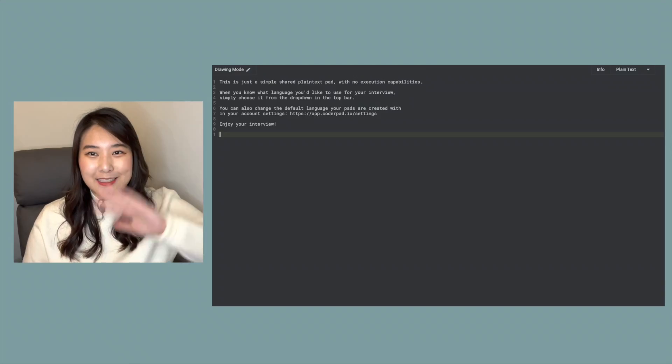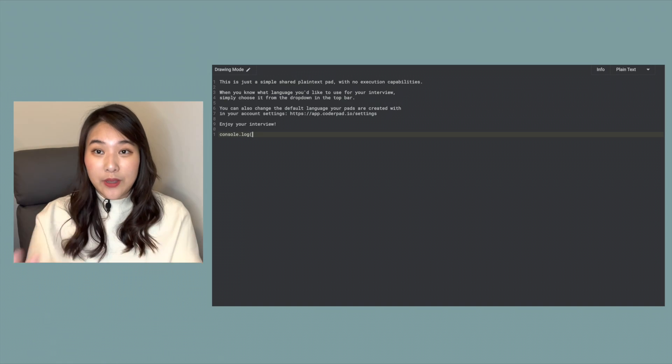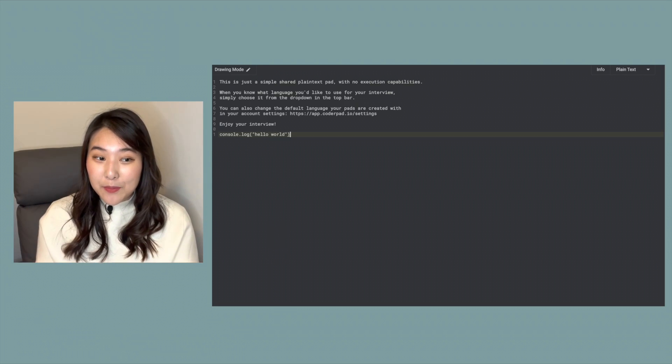Based on my experience interviewing at various companies, a lot of companies like to ask algorithm LeetCode-type questions. You'll hop on a call with your interviewer and have an interactive coding screen — they'll send you a link where you can write your code. Some companies will give you a link where it compiles; some companies will just have you write it in basically a notepad or Google Doc, so your syntax might not be cleaned up.